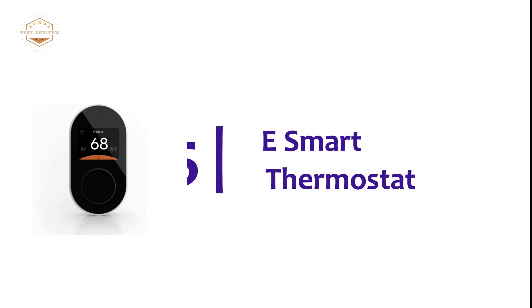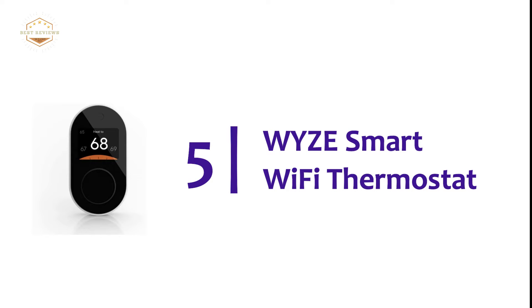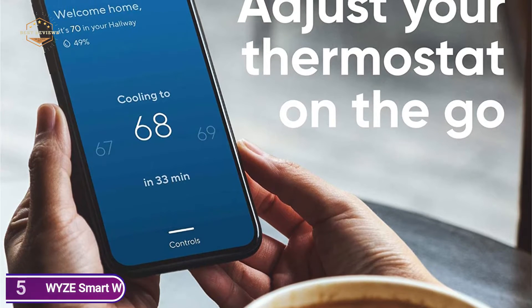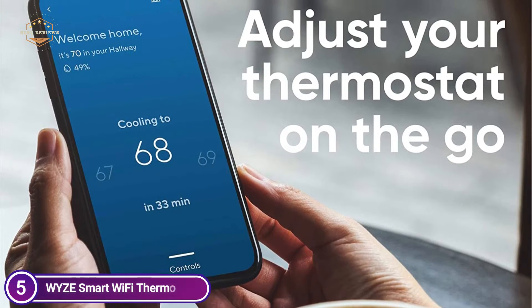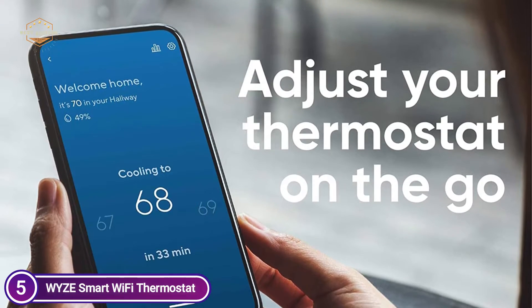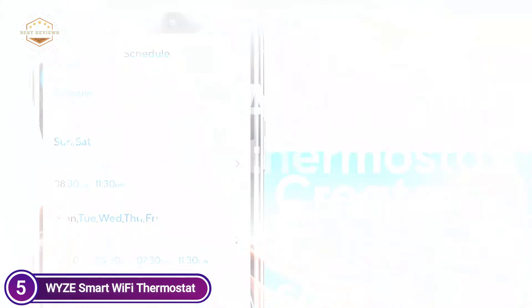Starting off our list at number 5, the WYZ Smart Wi-Fi Thermostat. Wherever you are around the globe, you are always just two taps away from dialing in that perfect temperature. Return home to the ideal temperature, conserve energy, and ensure your pet is comfortable.